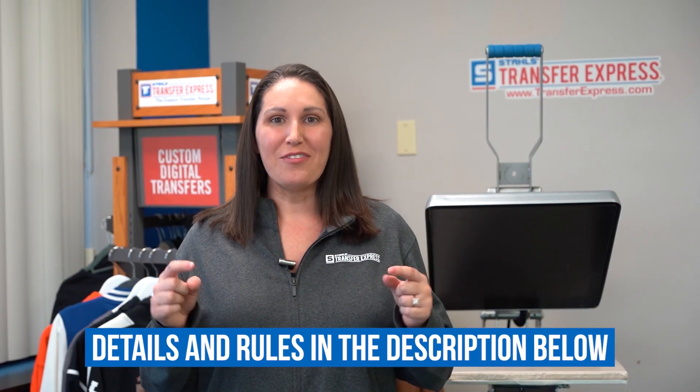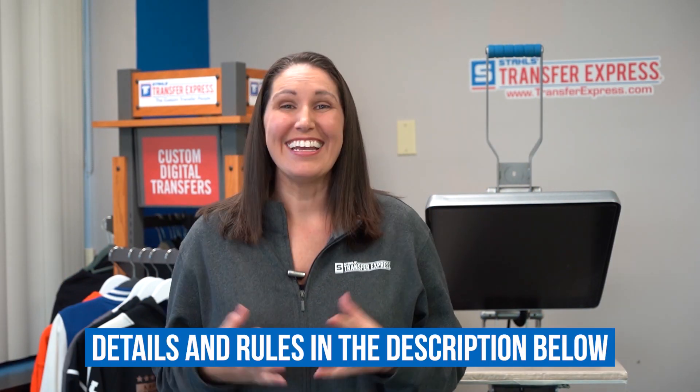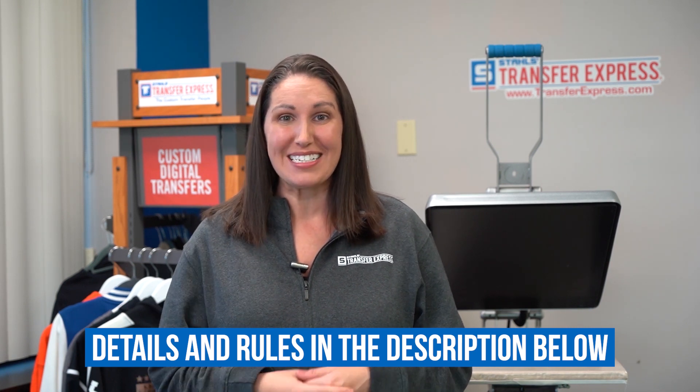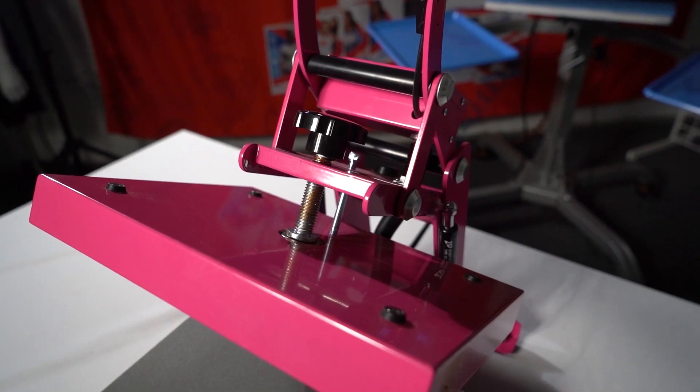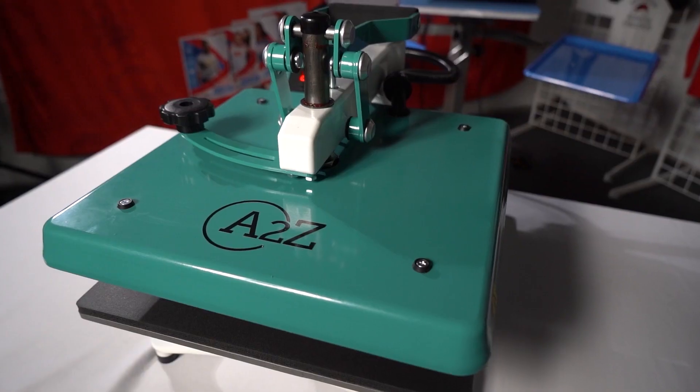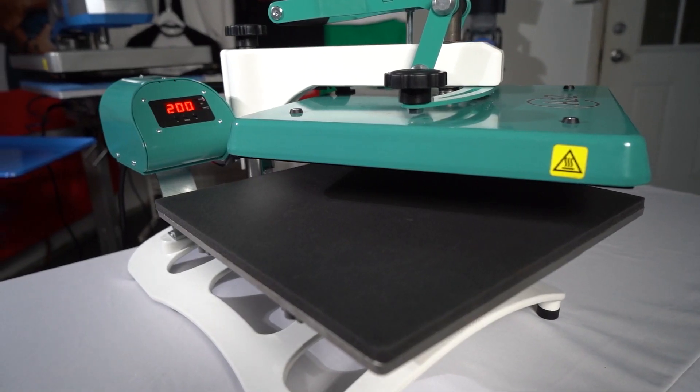For more detailed rules, visit our description below. And here are the prizes you could win by entering your design through EasyView: the third place prize is a $100 product credit on your Transfer Express account that you can use for a future transfer order; second place prize is a craft heat press; and the first place prize is an A to Z heat press.